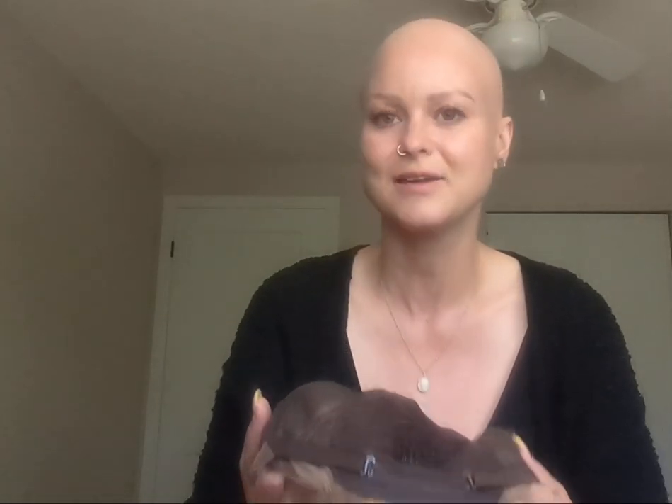I'm just going to pop it off and show you the cap. This is a piece that you can play around with the part because you have this monofilament top, so you can play around with the part here and you're going to get that natural hairline. It has these straps to tighten — I always have to tighten, doesn't matter what wig I buy or what brand I buy from. There are quite a few notches — a bunch of different little holes for the straps to go into — so I think people with a range of head sizes can make this work.